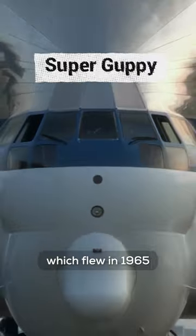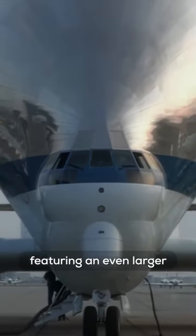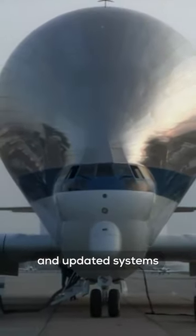The Super Guppy, which flew in 1965, was an evolution of the Pregnant Guppy, featuring an even larger fuselage and updated systems.